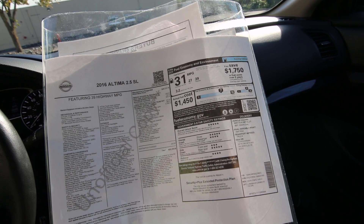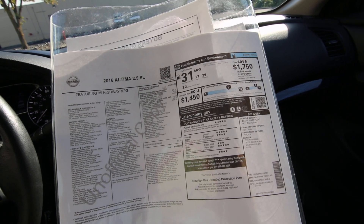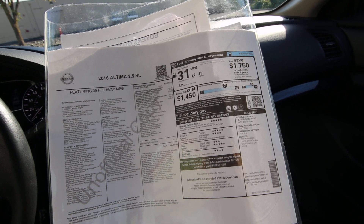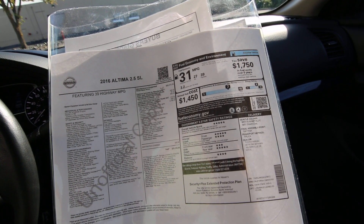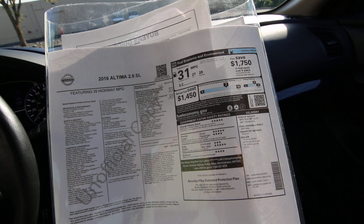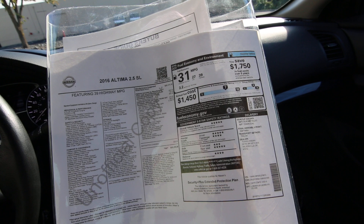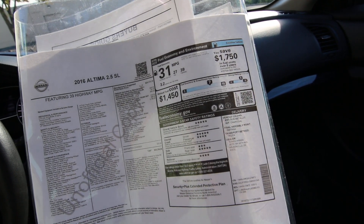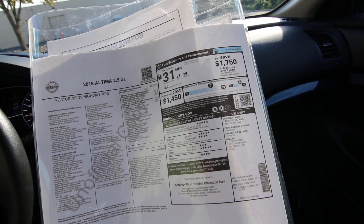The daytime running lights give you better visibility during inclement conditions — if it's rainy or foggy out. The technology package also includes predictive forward collision warning, forward emergency braking, and intelligent cruise control, which is adaptive cruise control that goes to the pace of traffic. It also includes Nissan Connect with navigation, mobile apps and services, and Nissan Connect with service powered by Sirius XM.